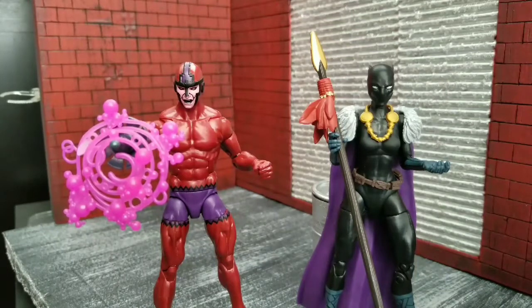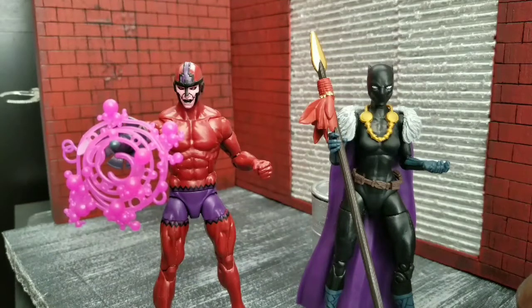Welcome to World Record Coups Reviews. I'm your host World Record Coup and today we are looking at the Toys R Us exclusive 2-pack with the Klaw and Shuri the Black Panther. Pretty excited to get both of these figures. One is exceptionally good, one is a lot of reuse — and I think you can probably guess which one has a lot of reuse.